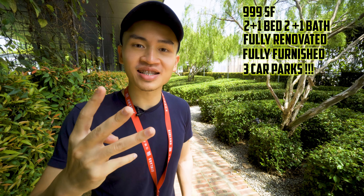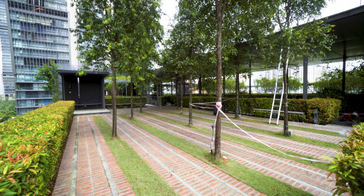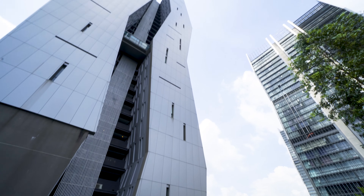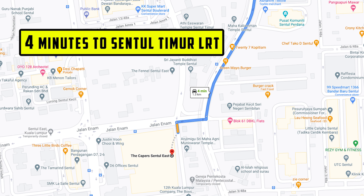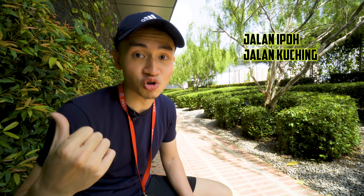Welcome back, I'm Victor, your preferred real estate agent. Sorry for the attire, as this is the only way to enter this tight-security condominium called Capers Residence Central East. Today we'll be seeing a 999 square feet two-plus-one bedroom unit with two-plus-one bathrooms, fully renovated, fully furnished, and it comes with a very special three car parks.